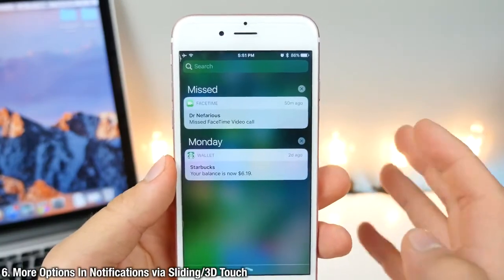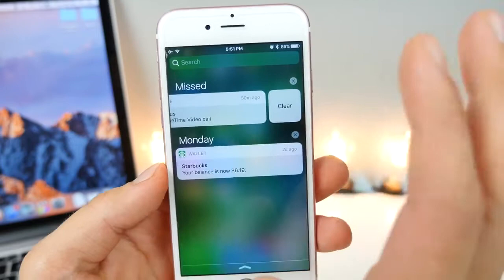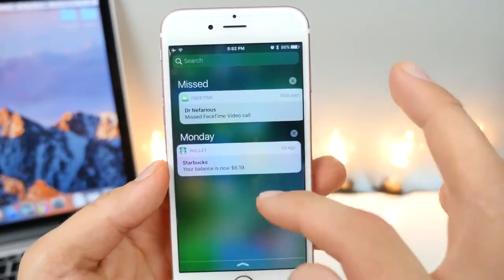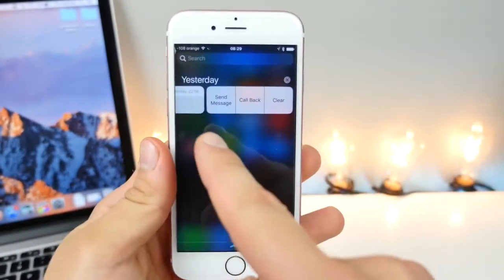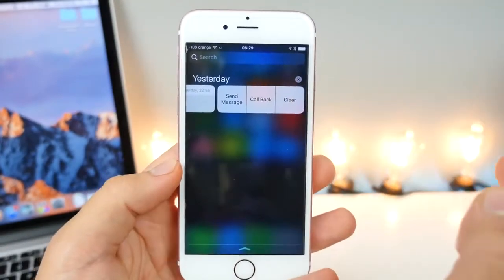Notifications can now be interacted with by sliding them — this was available in iOS 9 — except now if you have a message, you can get a new option to send a message back or make a phone call, or you 3D touch on them and get those options as well. This is what it would look like, from a user on Reddit.